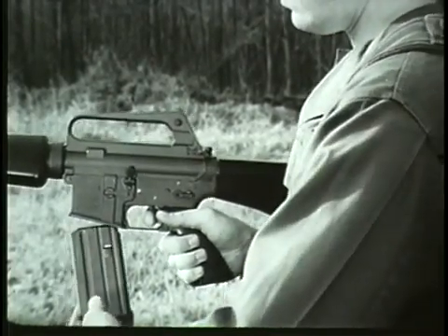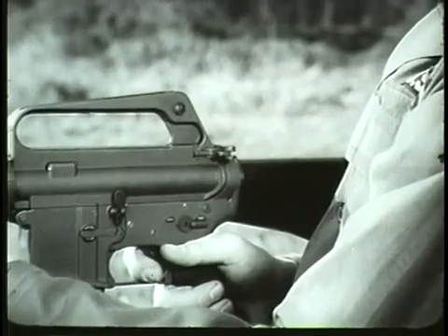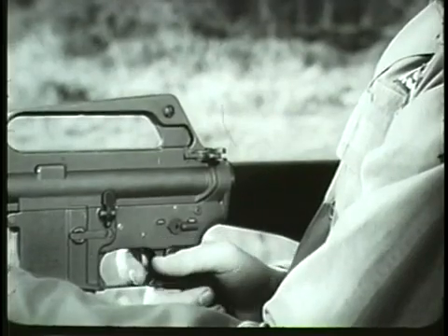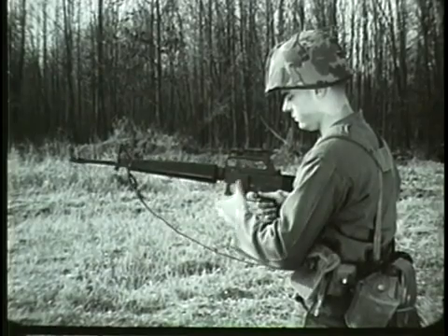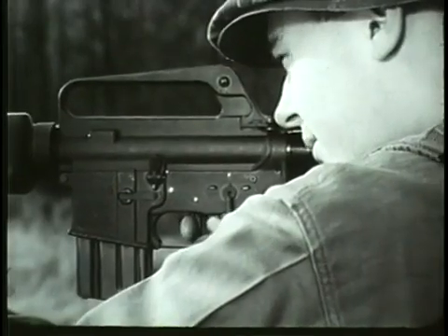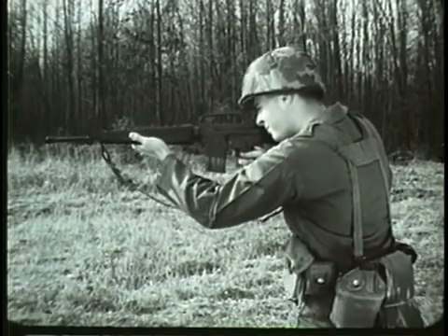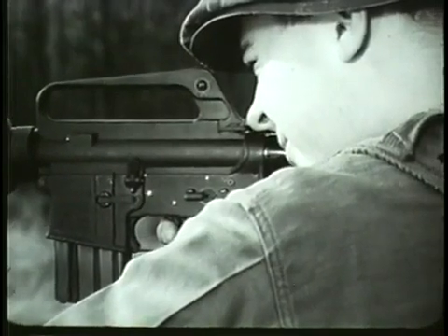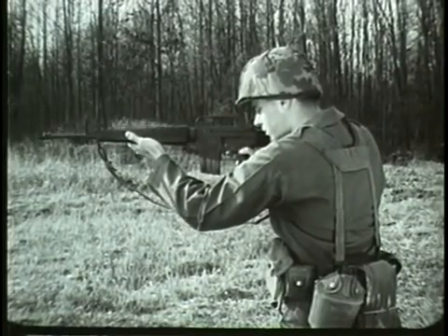A click will be heard when the magazine is properly seated. To release the bolt and chamber the round, pull the charging handle fully to the rear and release, or press the bolt catch. The forward movement of the bolt strips a round from the magazine and chambers it. To fire semi-automatically, turn the selector lever to the semi position. The rifle will then fire a round each time the trigger is pressed. To fire automatically, turn the selector lever to the auto position. The rifle will continue to fire automatically as long as the trigger is pressed to the rear, or until the magazine is empty.